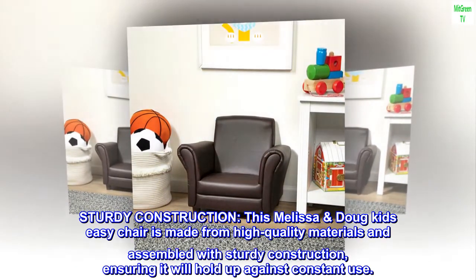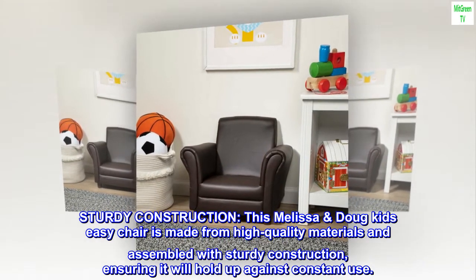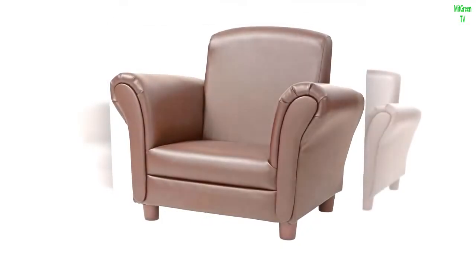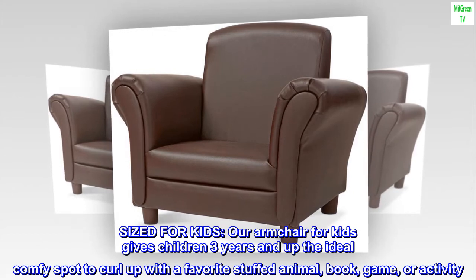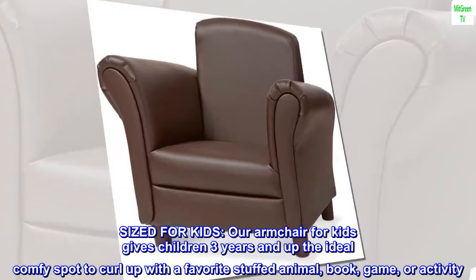This Melissa and Doug kids easy chair is made from high quality materials and assembled with sturdy construction, ensuring it will hold up against constant use. Sized for kids, our armchair gives children three years and up the ideal comfy spot to curl up with a favorite stuffed animal, book, game, or activity.